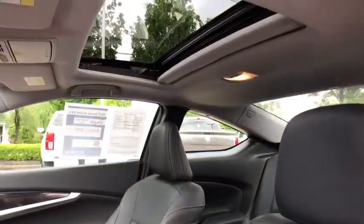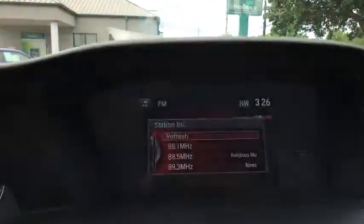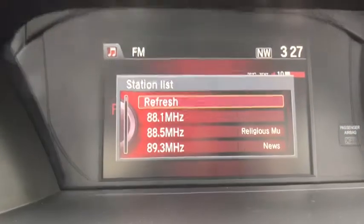Compass, electronic stability control, security system, trip computer, fog lights, remote keyless entry, brake assist, power moonroof.